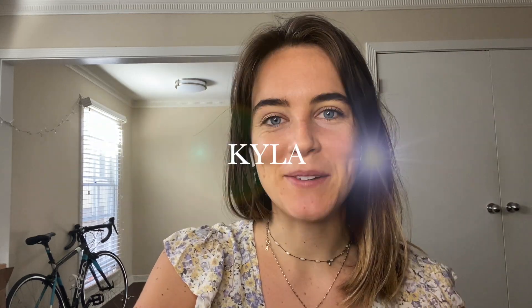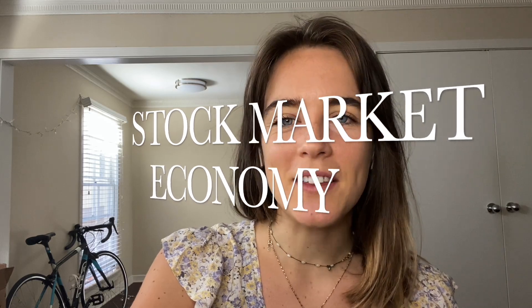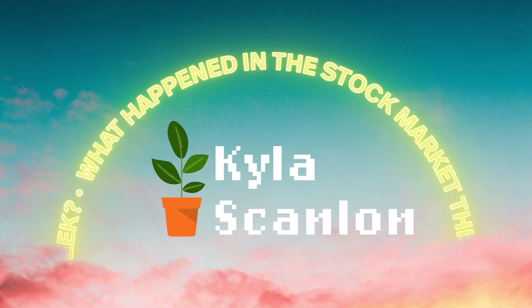Hey there, I'm Kyla, welcome to my channel where I talk about the stock market and the economy amongst other things. Today we are going to be doing a piece about the reverse repo market. This was highly requested because everybody of course wants to hear about reverse repos — it's super fascinating.